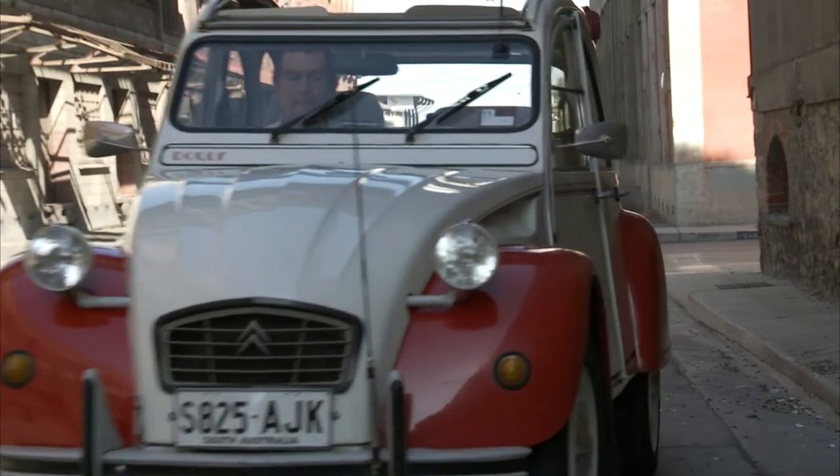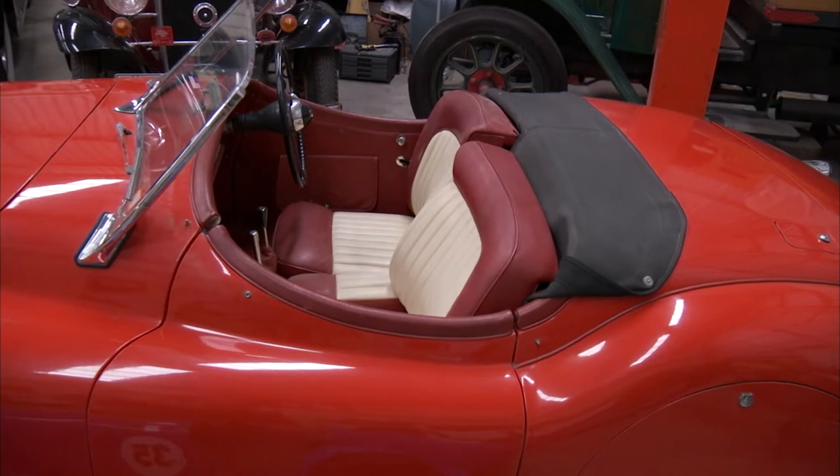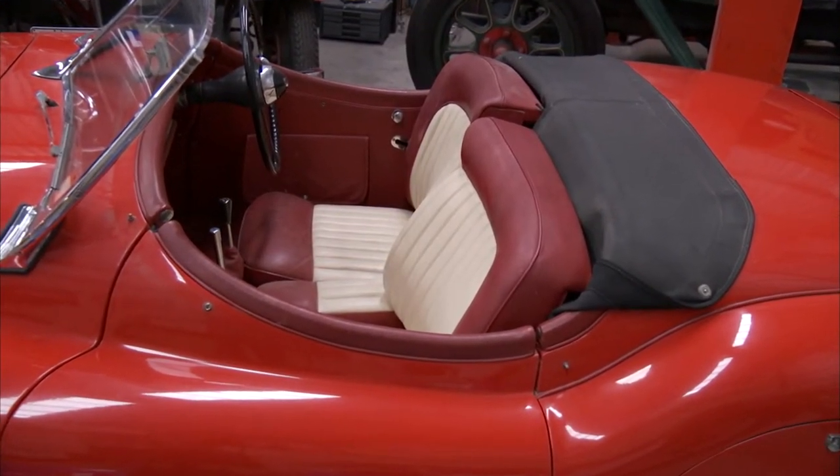So sit back, relax and enjoy the journey as we hop in the driver's seat on CC Classic Cars.